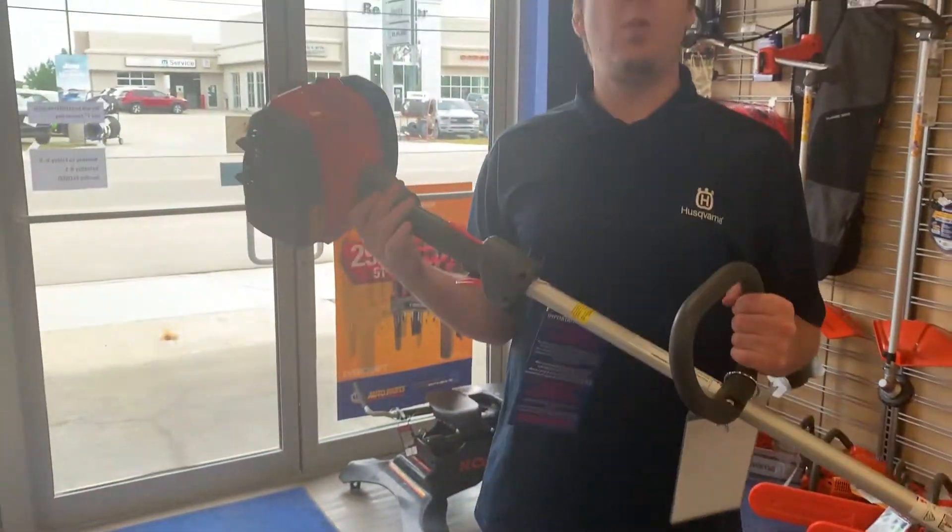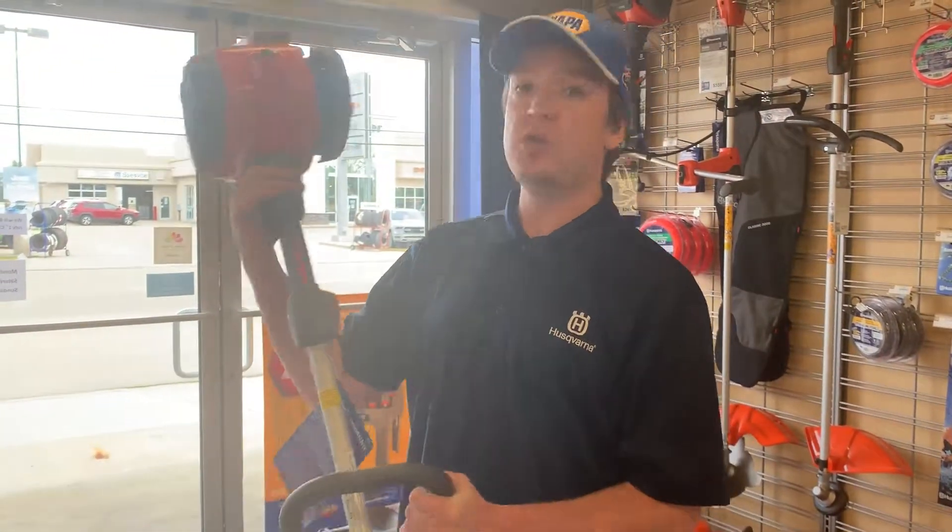So if you need a good weed whacker, come to Redwater Napa Husqvarna and check out the 122C.